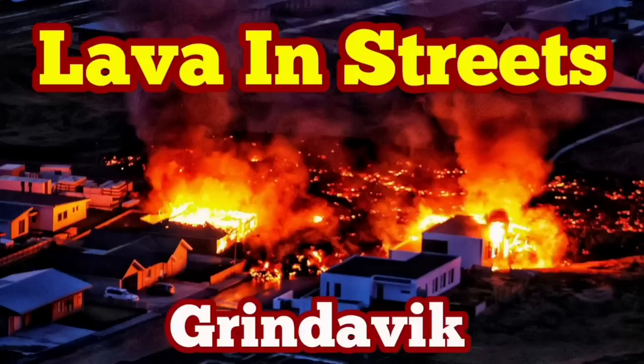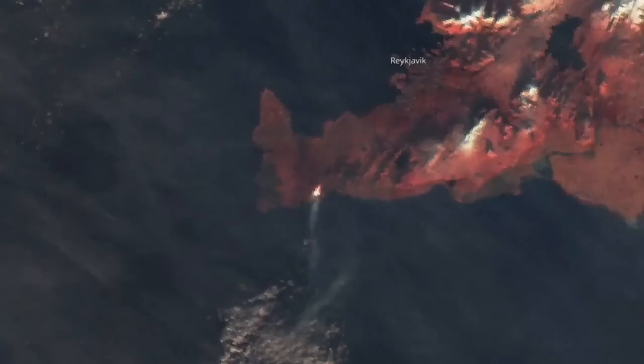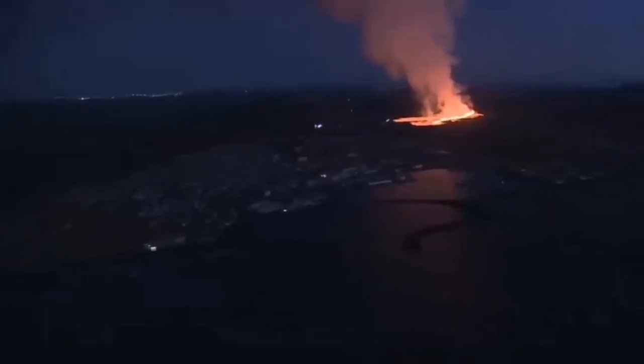Lava is in the streets of Grindavik. How it started goes back to early morning. We had this bang in the darkness at about 7:58, and this was the sign of eruption that we were waiting for. A while last night I noticed there was a dip and then a rise — you could see it even from space, our satellites are picking this up.